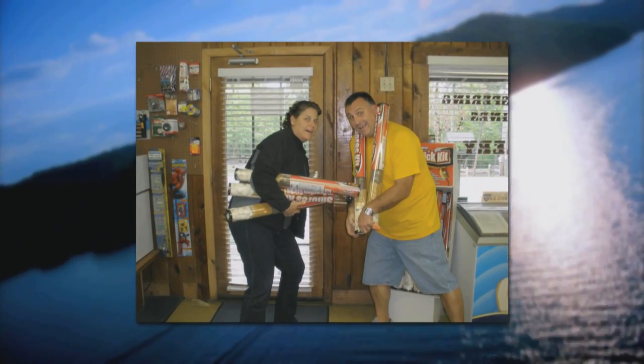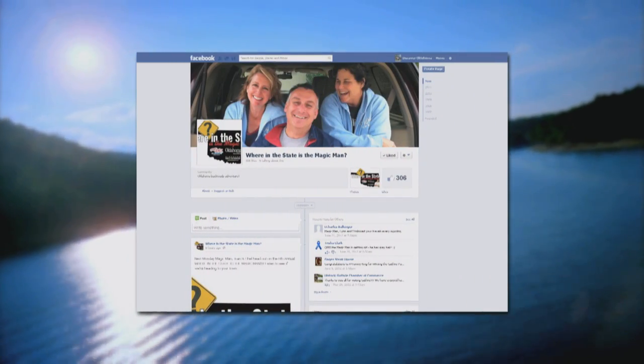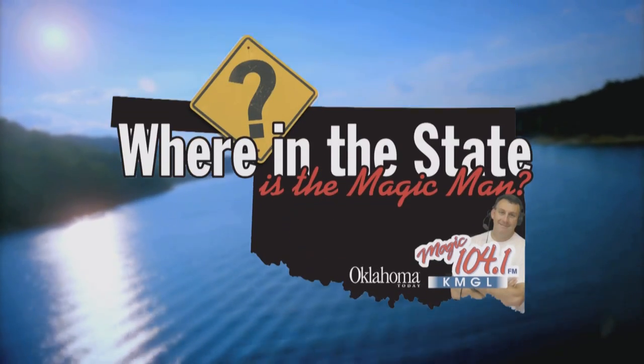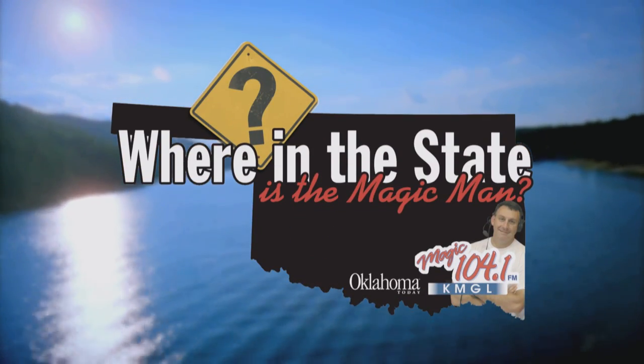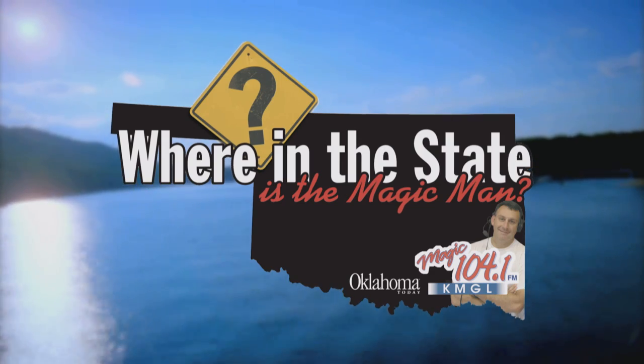The thought behind it really was that we talked about how there are so many great places to go in our nation that are awesome, but we forget what's here in our backyard. They'll spend the day exploring and gathering prize packages, then report back to listeners the next morning during the show's 5:30 to 10 a.m. time slot, giving away a free trip each day that includes free accommodations and other great stuff. Like them on Facebook at Where in the State is the Magic Man, and listen to 104.1 in Oklahoma City each morning the week of May 20th for a chance to win some great getaways.